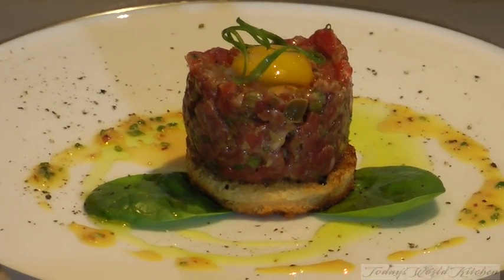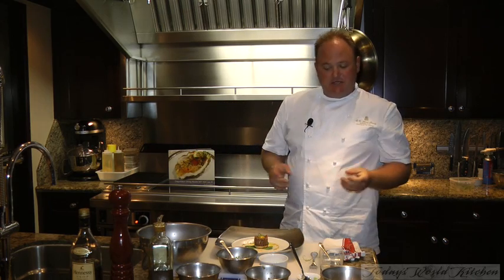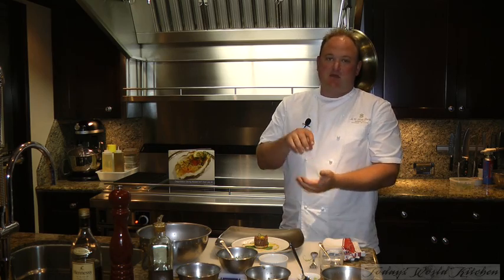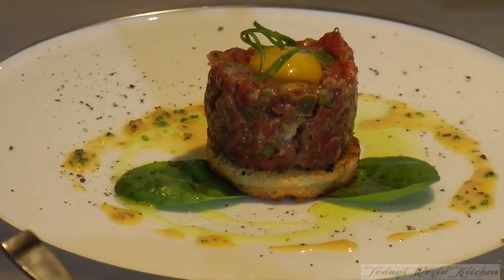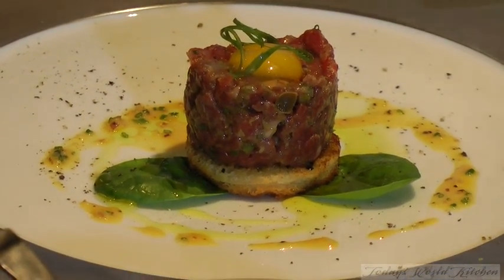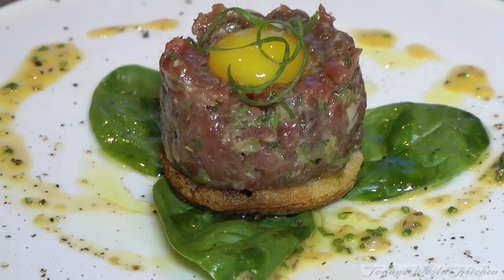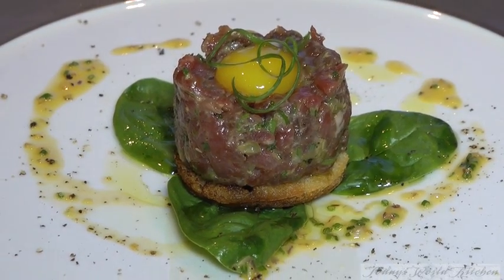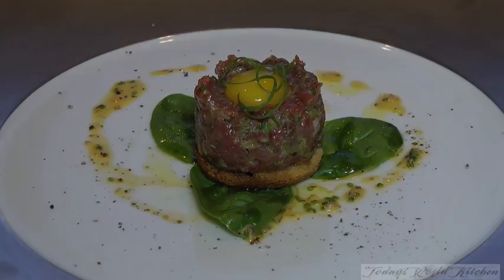So you've got a Wagyu beef tartare with a cognac quail yolk, laid on a truffle crostini that's been buttered with some truffle butter — just a piece of bread baked in the oven until golden brown. Place that there, Wagyu on top, the quail yolk to add that smoothness and texture to the beef, dressed with the cognac chive, a little bit of onion, and just a dash of olive oil to spice it up a little bit. And there you have it. Thank you.